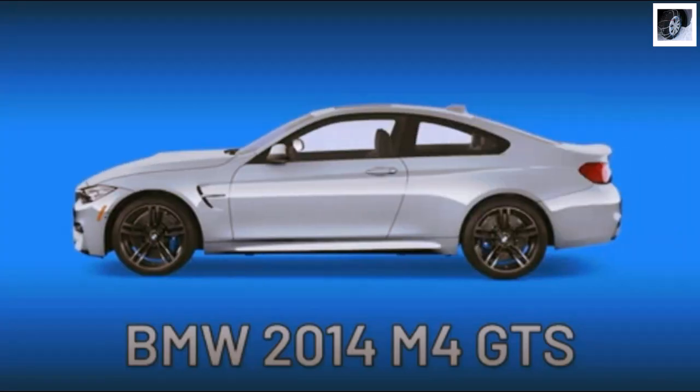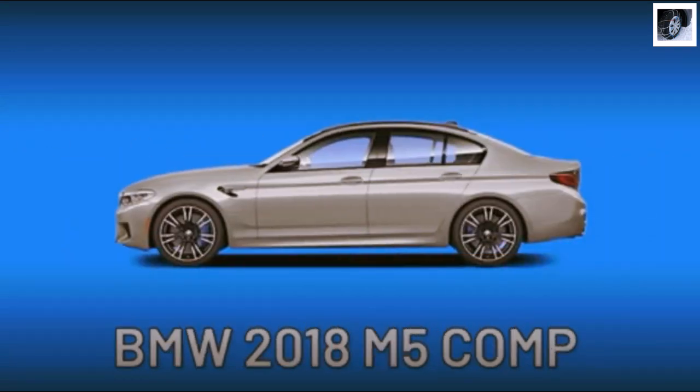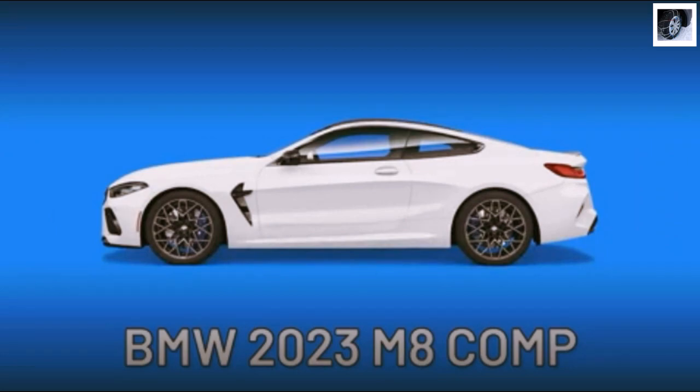A number of BMWs hover around the 188 to 189 mph top speed, including the 2016 M4 GTS, the 2024 M3 CS, the 2023 M8, the 2018 M5 competition, and the 2023 M8 competition.